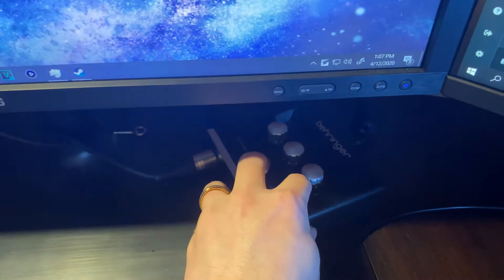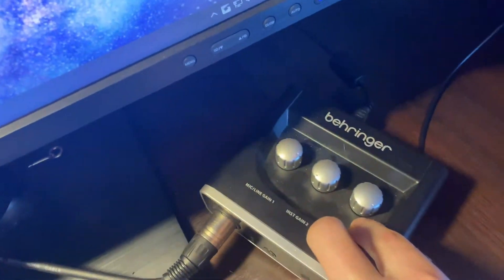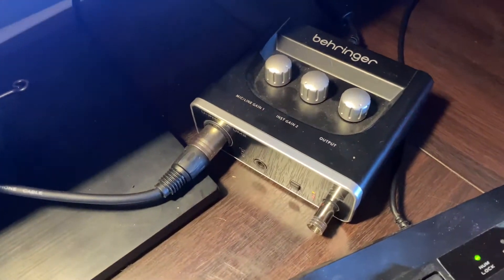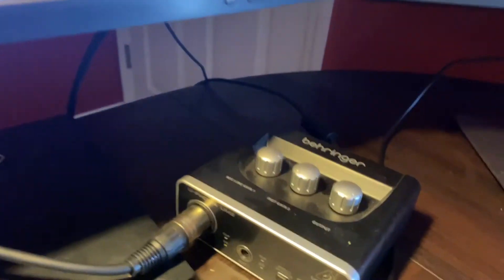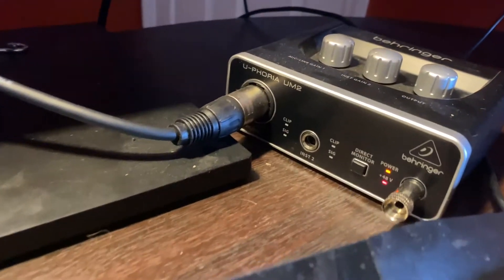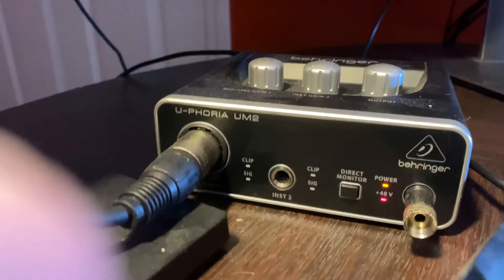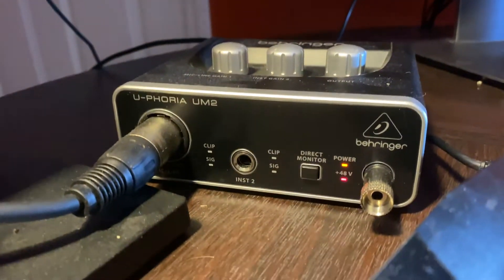This is the Behringer Euphoria UM2, and that is my audio interface for my XLR. I love it. It's got an audio jack over there for your monitoring. It's only got one input, but honestly that's all that I really need right now. And again, this is a pretty cheap device, so really great if you're looking for an entry level into XLR. I would really recommend it to a lot of people.